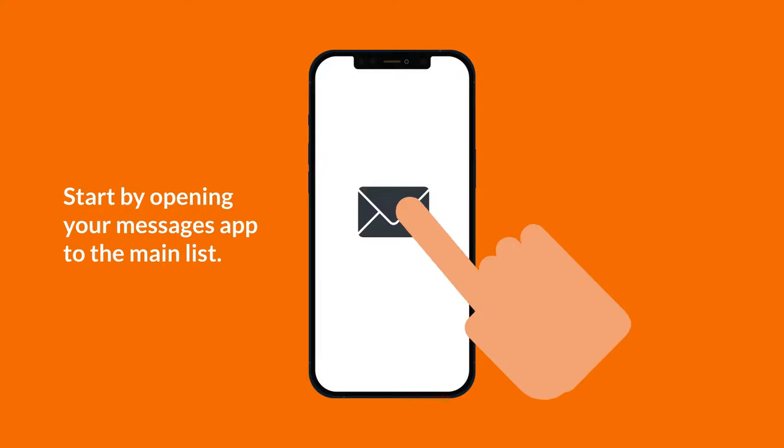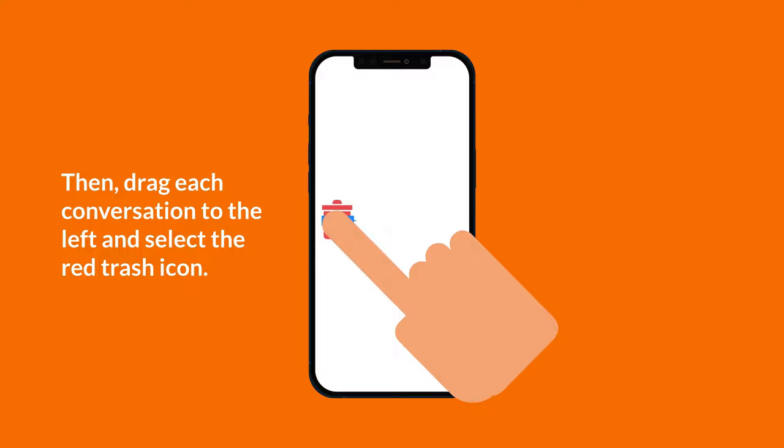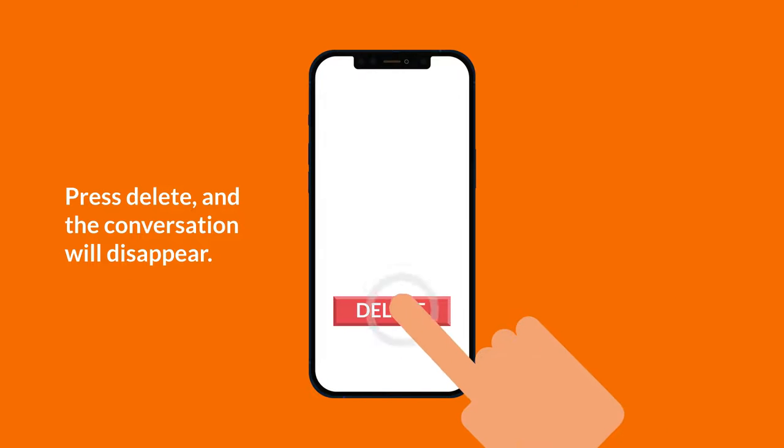Start by opening your Messages app to the main list, then drag each conversation to the left and select the red trash icon. Press Delete and the conversation will disappear.